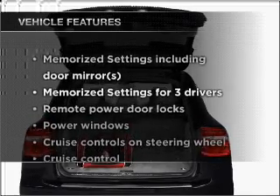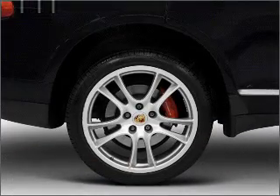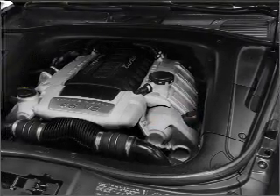Plus, enjoy these notable features that are included in this vehicle: air conditioning, power door locks, power windows, cruise control, power mirrors, an alarm system, and an AM-FM stereo with a CD player.